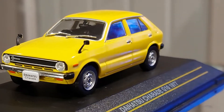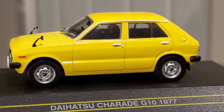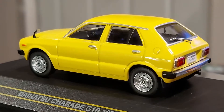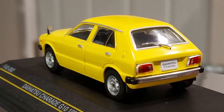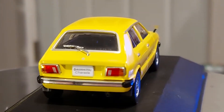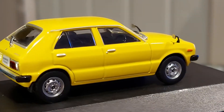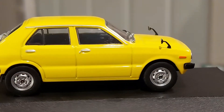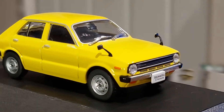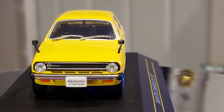This is the first generation Daihatsu, made between 1977 and 1983. These models were sold in many parts of the world — not just in Asia. It was sold in South America and also in Europe, so it was quite noticeable around the world.